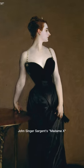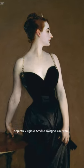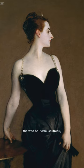John Singer Sargent's Madame X depicts Virginie Amélie Avegno Gautreau, the wife of Pierre Gautreau, one of the leading figures in French high society.